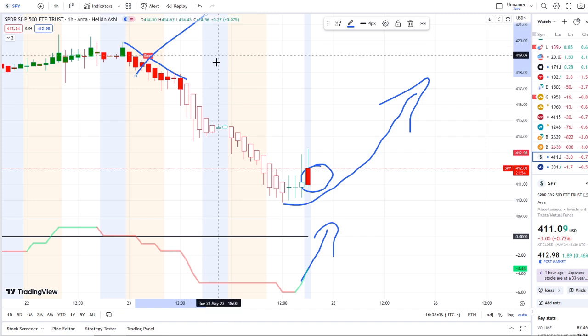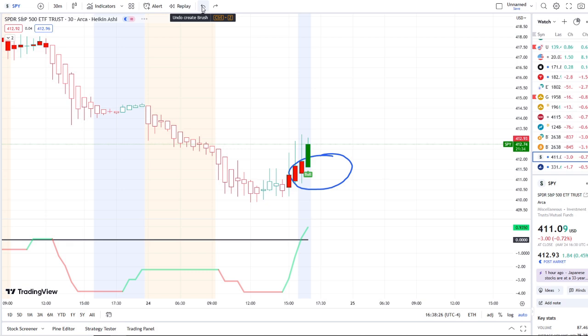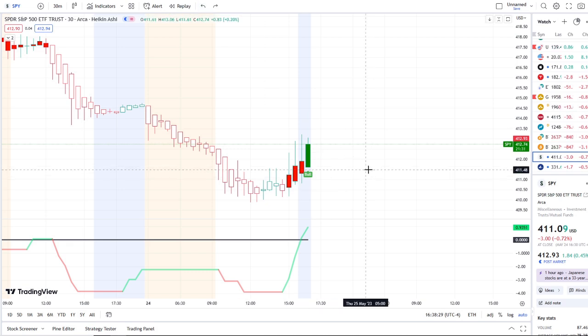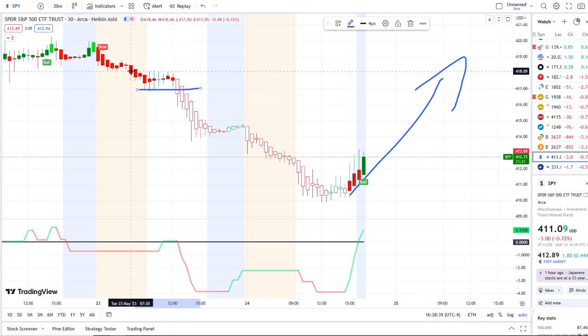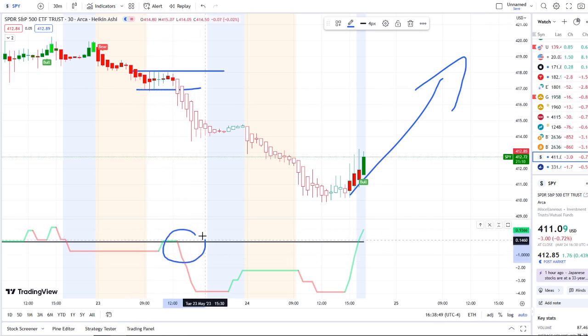Right now we're seeing strength in the after hours testing the 413 level. The first resistance — if inflows can continue and push higher, the 30-minute bull indicator confirms, and inflows on the one hour head towards the midpoint — will be the 415 area. Yesterday's after hours rejected off 415, and today's pre-market hit a high of 414.60, so 415 is crucial. If inflows continue and bull indicators hold strong, the next resistance above that is the 418 area, where things were in tight consolidation on Tuesday before collapsing and breaking through 417.50 as outflows started to dominate.